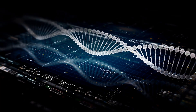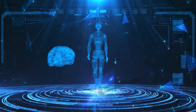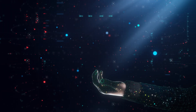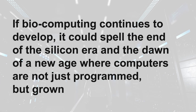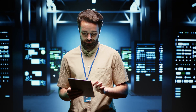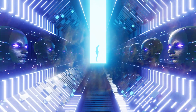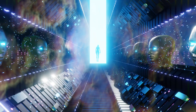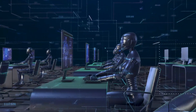CL1 marks a new frontier in technology, blending biology and computing in ways never before imagined. Whether it leads to a revolution in AI or raises new ethical dilemmas, one thing is certain — it's a development that will shape the future of technology and human-machine interaction. If biocomputing continues to develop, it could spell the end of the silicon era and the dawn of a new age where computers are not just programmed but grown. But with that power comes responsibility. Are we prepared for the consequences of machines that might one day think for themselves? Could this be the start of an entirely new paradigm where machines evolve like organisms, adapting to their environments in ways never before possible? And if so, what does that mean for humanity's role as the dominant intelligence on the planet?